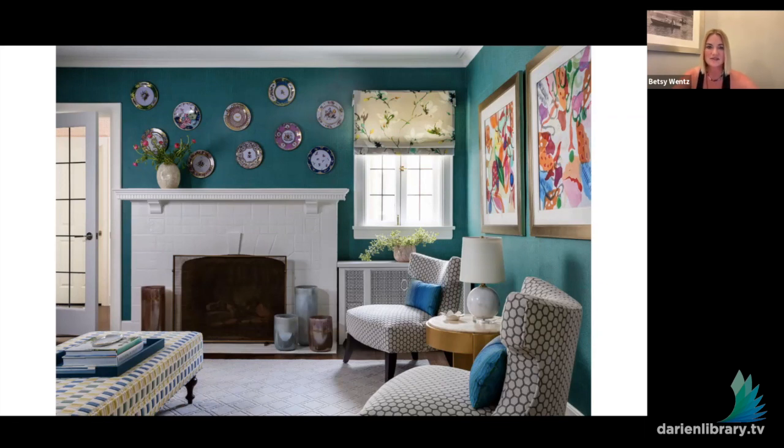We sourced some vintage plates, which I think are so much fun. We had so much fun hanging them — we didn't measure a thing, we just started with one and moved our way around the wall. Sometimes it's more interesting to select an object like that versus artwork. We also used a fabulous wallpaper in this room with texture and a little bit of metallic, which made it really special and it's one of her favorite spots.